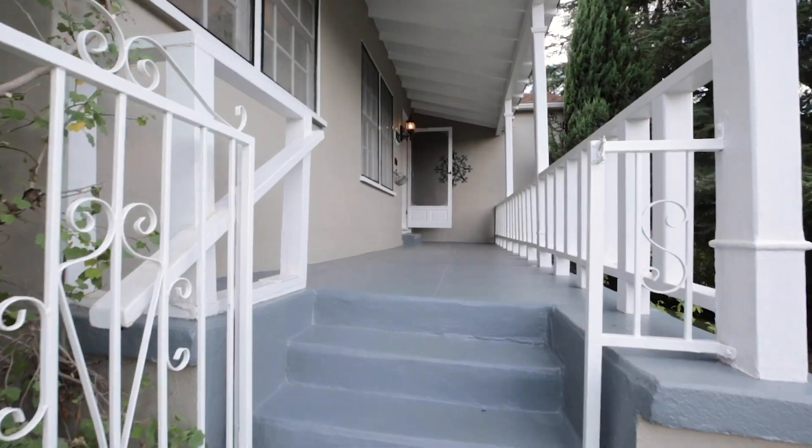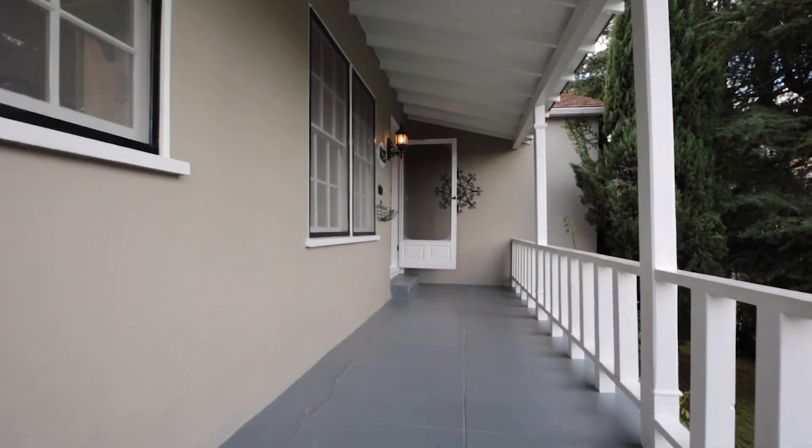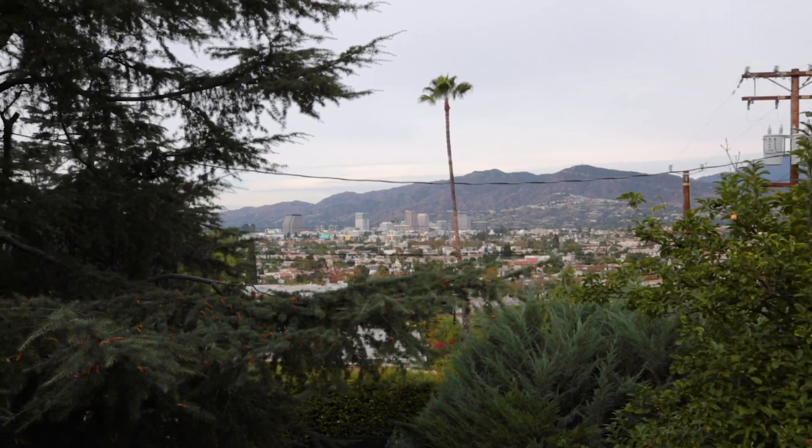Let's go take a look inside. The long, welcoming covered front porch invites a slow stroll past period wood windows to the front door, all the while taking in lovely city views along the way.